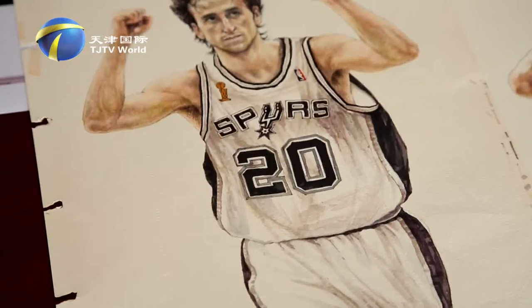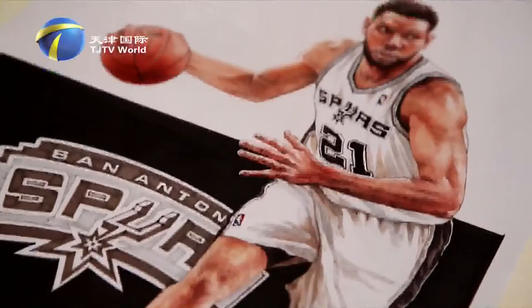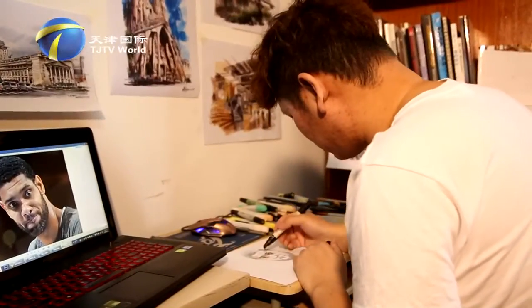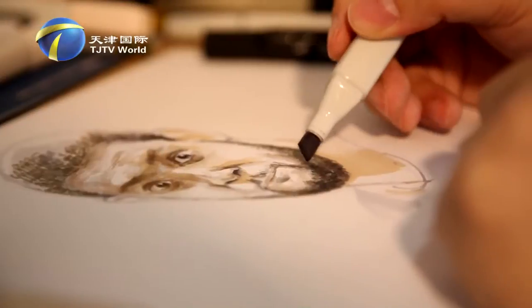The exquisite details of the characters are so exclusive — even the skin texture and micro-expression are visible. Currently in China, there are not many good hand painting artists around. Nevertheless, with his superb skills, Li Lei has won many awards in the hand painting field in China.